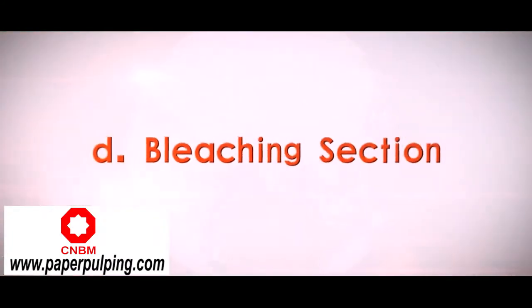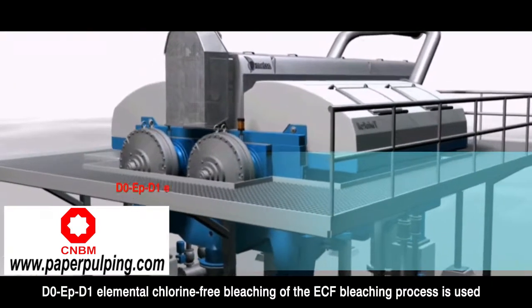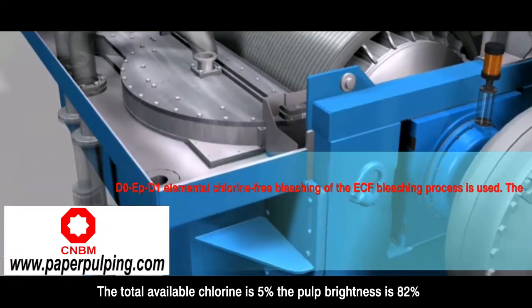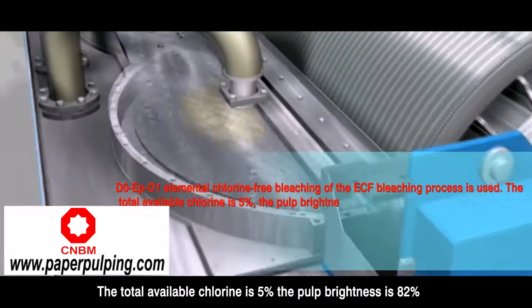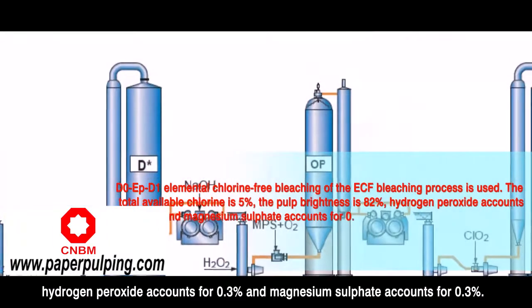Bleaching section: D.O.E.P.D.1 elemental chlorine-free bleaching (ECF bleaching process) is used. The total available chlorine is 5%, the pulp brightness is 82%, hydrogen peroxide accounts for 0.3%, and magnesium sulfate accounts for 0.3%.